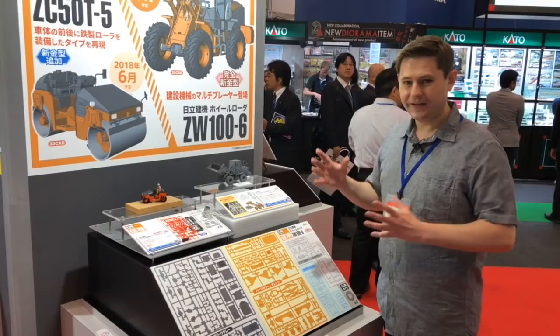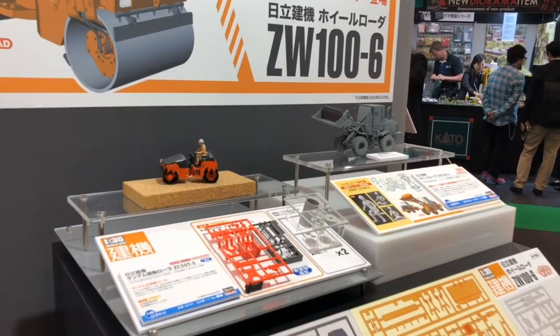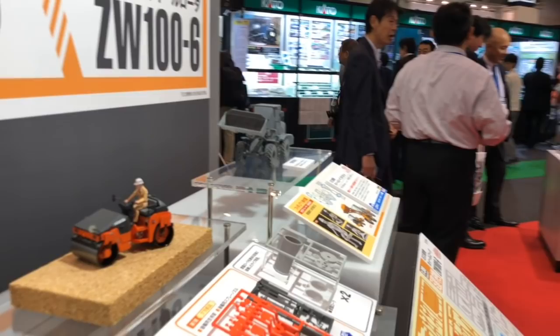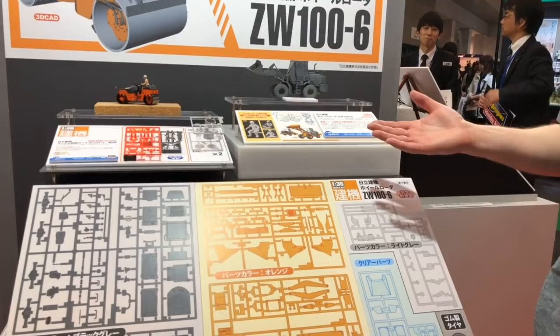For fans of construction modeling, Hasegawa's been coming out with some really cool construction kits lately and they have some new stuff as well. We have a power shovel and a roller machine. The parts for the shovel at least are going to be molded in orange, so if there's anybody out there who really wants to build it without having to paint it, it will still be orange after you build it. A lot of great detail on these.